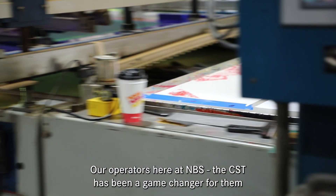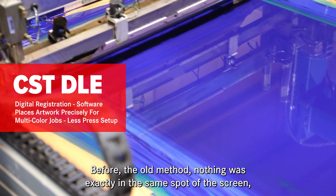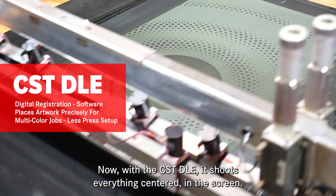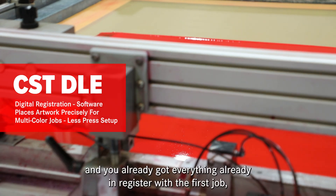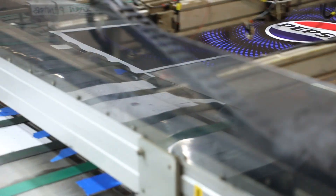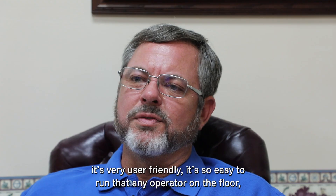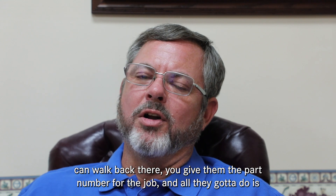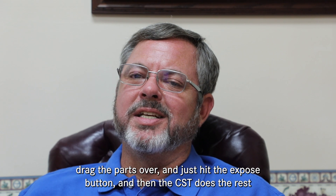The CST has been a game changer for our operators. With the old method, nothing was exactly in the same spot on the screen. Now the CST DLE shoots everything centered in the screen. When you go to set up from one job to the next, everything is already in register — when you slide the next screens in, it's right there. It's also very user-friendly; any operator on the floor can walk back there, give them the part number, drag the parts over, hit the expose button, and the CST does the rest.